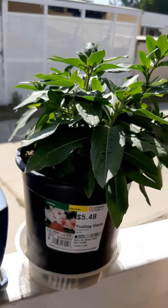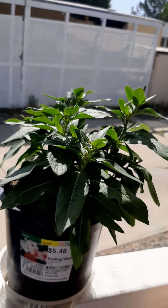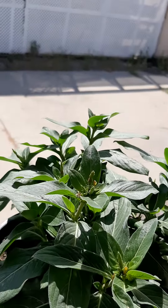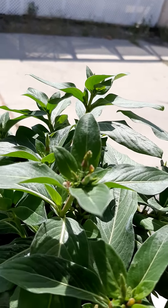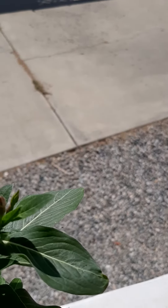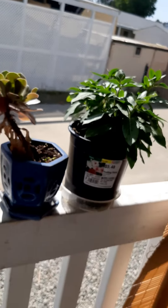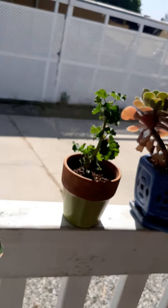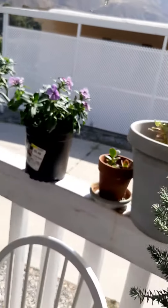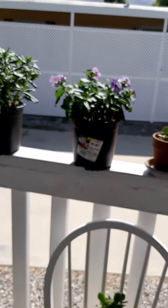There's one more vinca over here on this end — right here. This is a white one, and again I've pulled all the blossoms off. It's already starting to shoot up new little blossoms that it wants to put out, but we'll take those off and keep this vinca going.